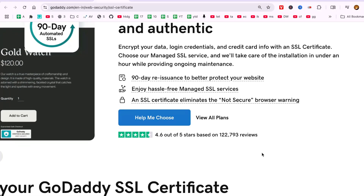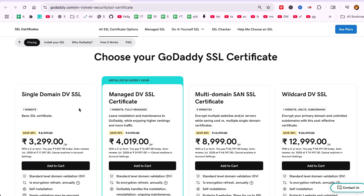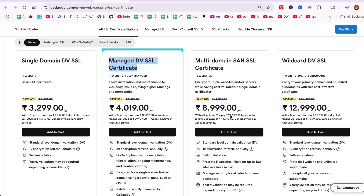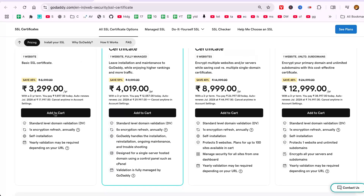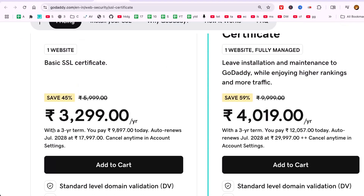Consider the type of SSL certificate that fits your needs best. GoDaddy offers several options like single-domain DVSSL, managed DVSSL certificate, and multi-domain SAN SSL certificate. A single-domain DVSSL might be ideal for smaller websites, while larger operations with multiple domains could benefit from a multi-domain SAN SSL certificate.